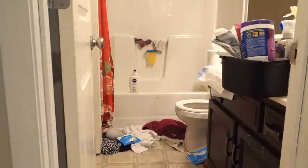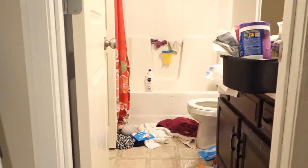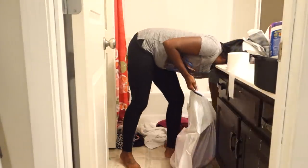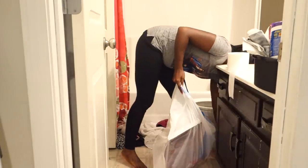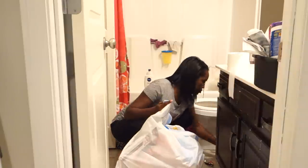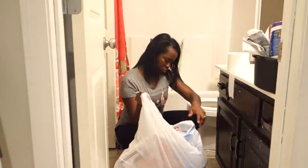I know, I know — I've been pregnant and this bathroom just did not get loved at all, so it's pretty bad. Bear with me — this is real life, real mom stuff. I went ahead and started with the trash because the trash was the biggest thing.